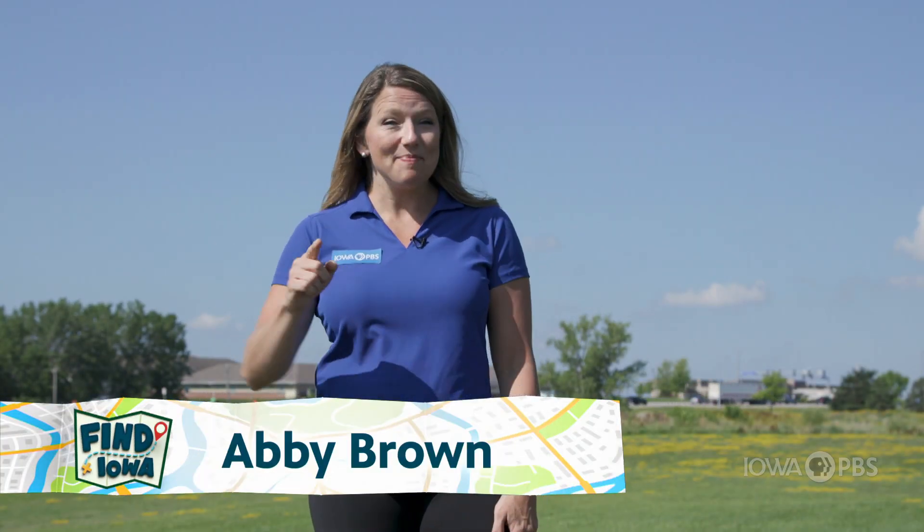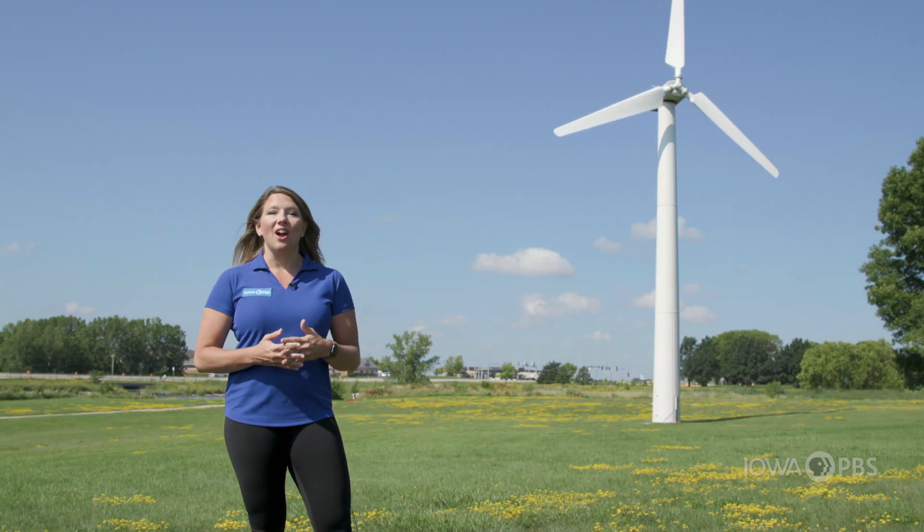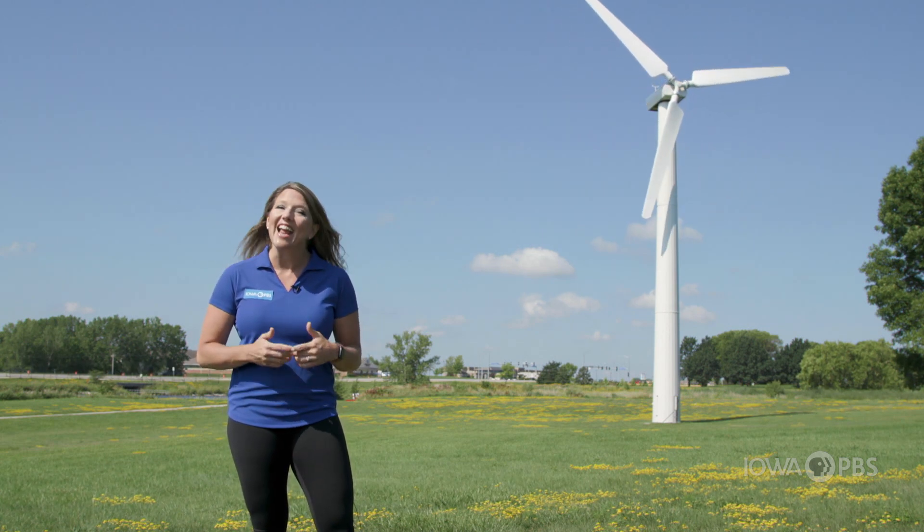Windy days are great for flying kites, riding your bike super fast, and generating energy. College students all over Iowa are learning about wind turbines like this one here on the DMACC campus in Ankeny.